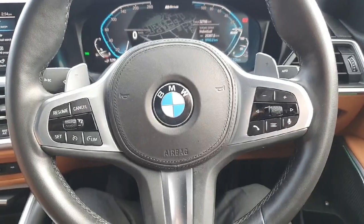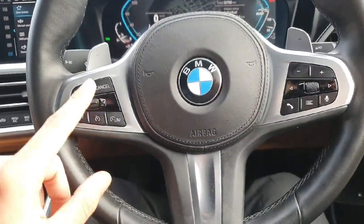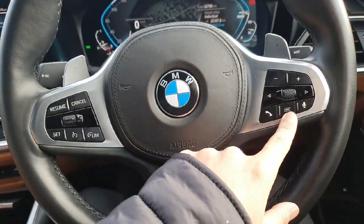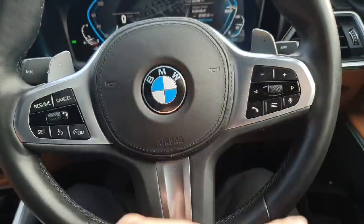Now here inside the car, starting from the steering wheel: we have cruise control on the left-hand side, the controls for the radio on the right-hand side, and we also have the paddle shifts for the sport mode.